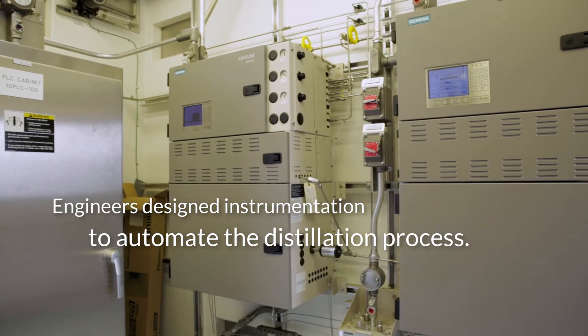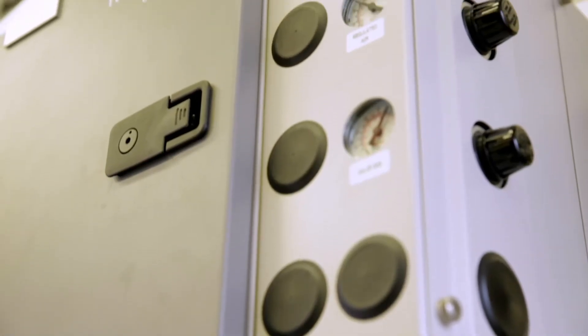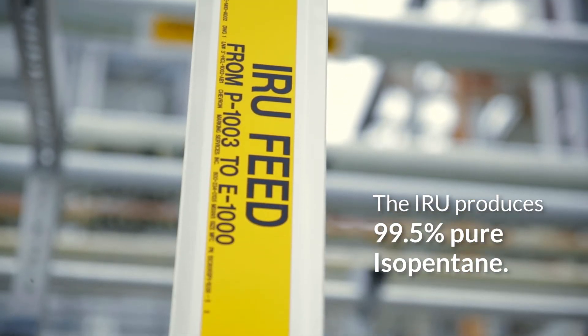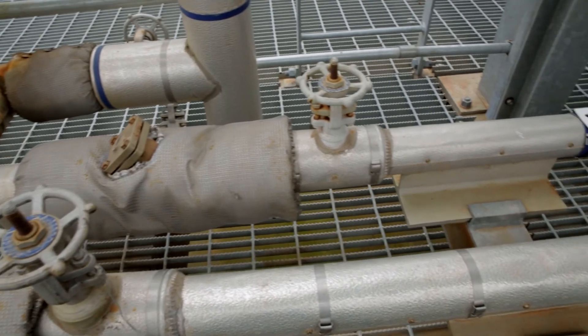The design of the project from the original conception was chosen to be very hands-off, with a lot of automation. This was to ensure that process upsets were kept to a minimum. The unit performs the same way each time it's operated and delivers a very consistent end product. It takes the stream of material that comes off as a process stream through a distillation-type process.